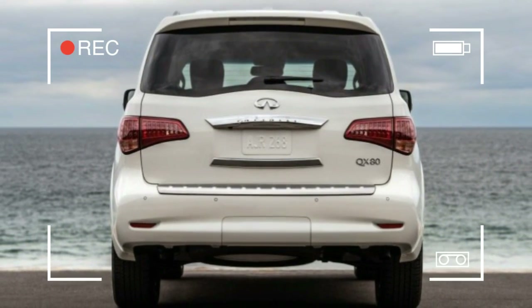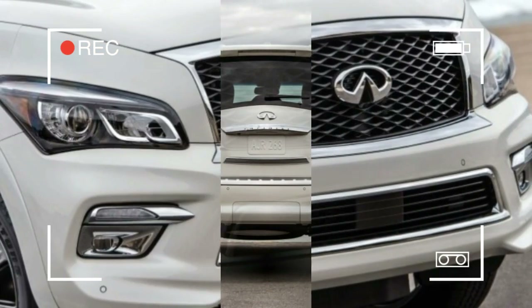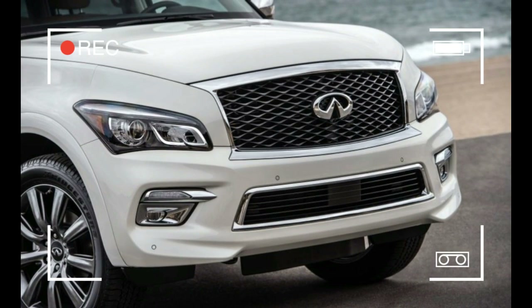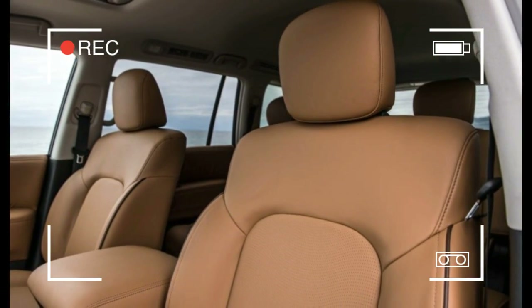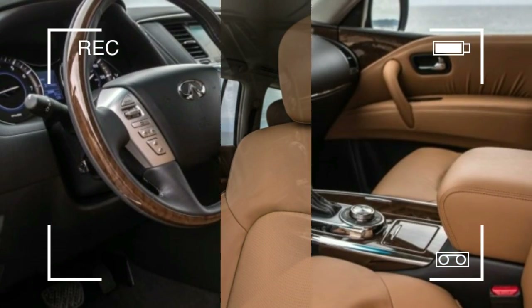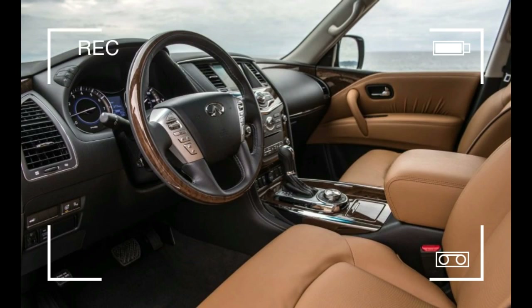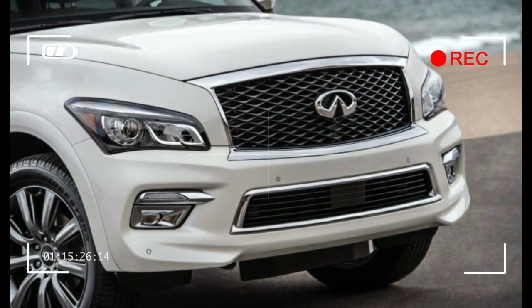Infiniti will offer the QX80 Signature Edition in rear or all-wheel drive in 7 or 8 passenger configurations. It's powered by the QX80's only engine choice, a 400-horsepower 5.6-liter V8. Infiniti is holding off on announcing pricing until closer to the Signature Edition's May on-sale date, but if last year's package was any indication, it should add only around $1,000 to the price of the base car.